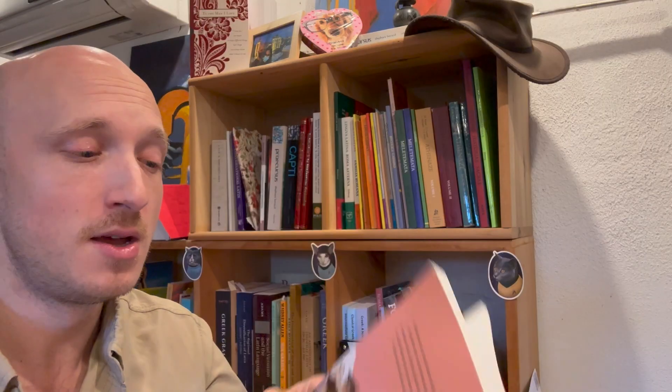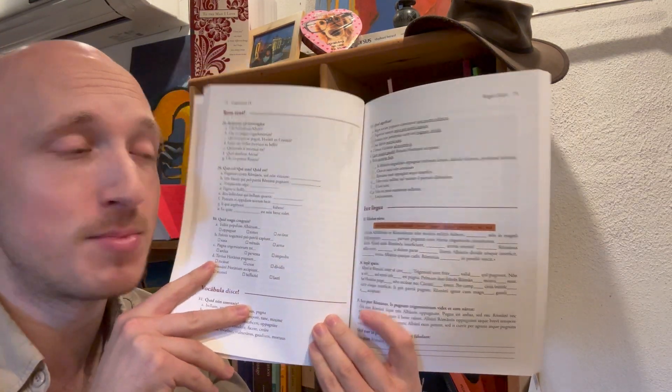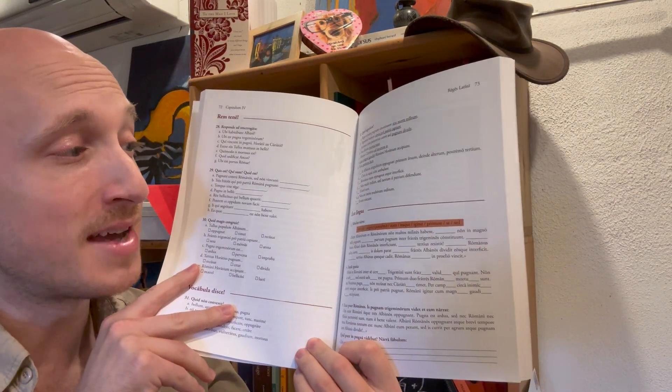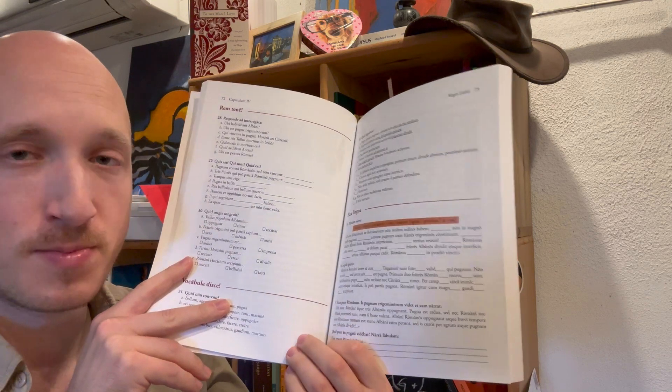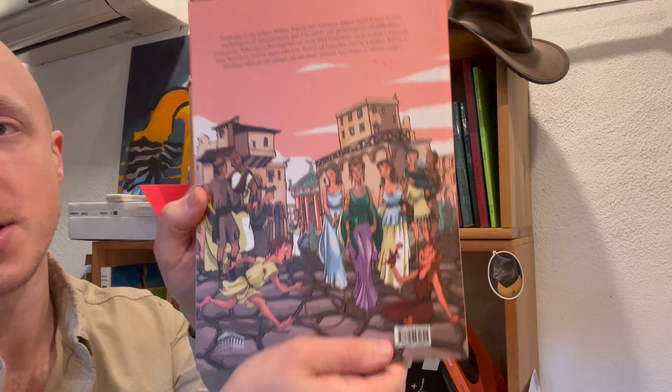It's a really outstanding tool for teachers because it explains everything, including the grammar, all in Latin — similar to Familia Romana but with many more explanations. The exercises are a little bit more integrated into the stories that it tells. And it is beautifully illustrated — absolutely gorgeous.